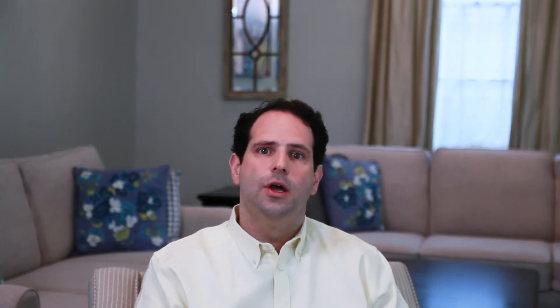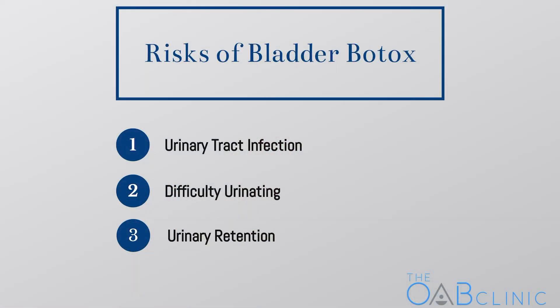Because of the way in which Botox affects the nerves of the bladder, trouble urinating and emptying your bladder is another possible risk. This risk is probably related to the amount of Botox injected, and lower doses of Botox should result in lower rates of emptying problems. This is the main reason why most people begin with 100 units of Botox to treat overactive bladder. Trouble urinating and emptying your bladder can become so severe that some people may even need to use a catheter to empty, though this effect wears off over time.